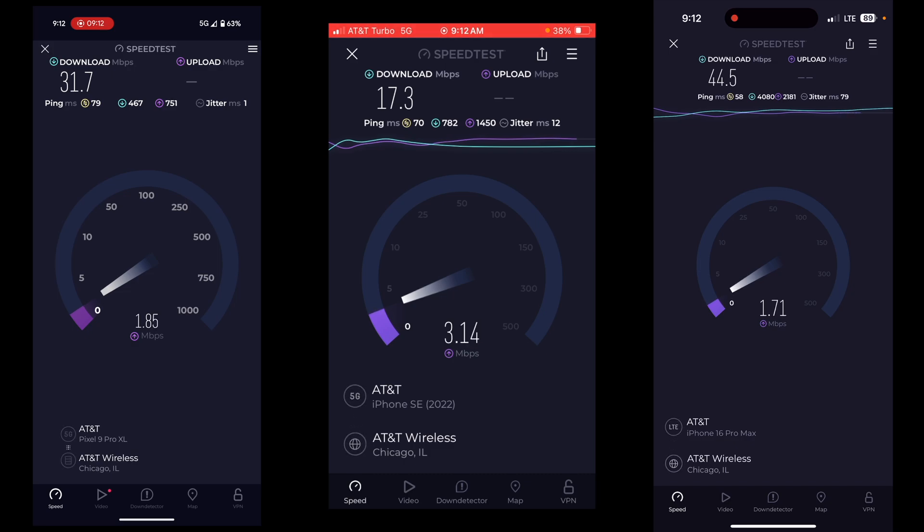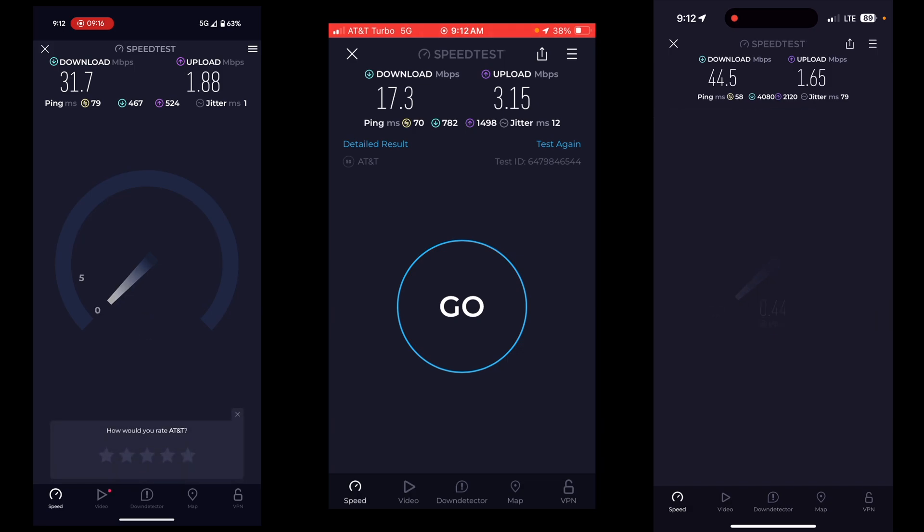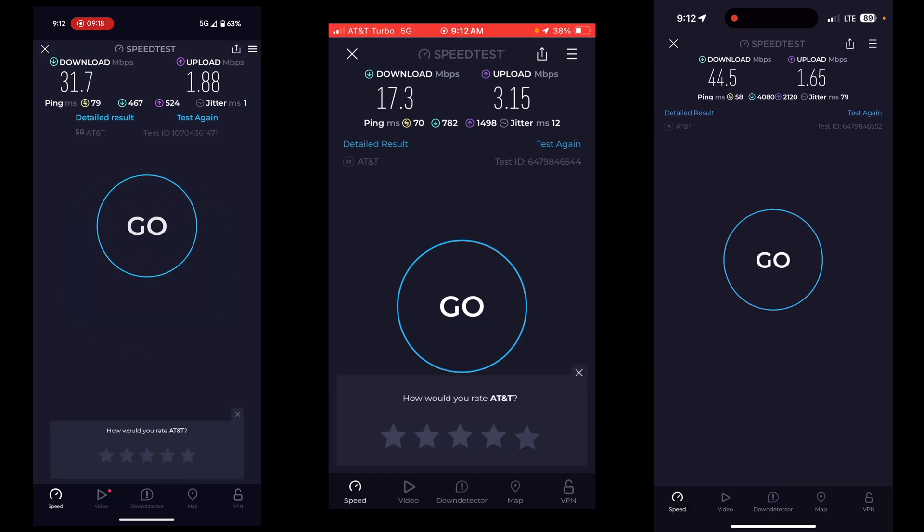But if you're watching this nerdy network QCI value stuff, you probably already know that. Anyway, thank you guys for watching — comment, like, subscribe, and I'll see you in the next one. Peace out. More AT&T testing to come. My Verizon site is now multi-gig, so I'll be doing some testing there too.